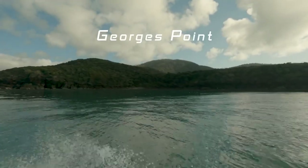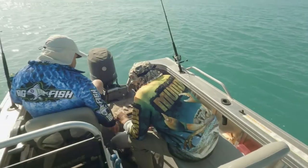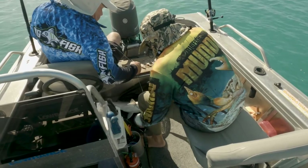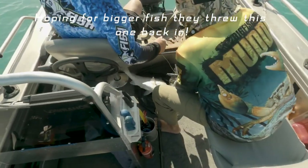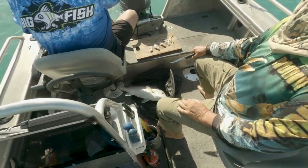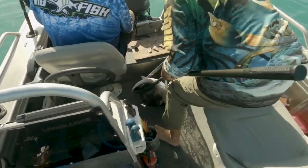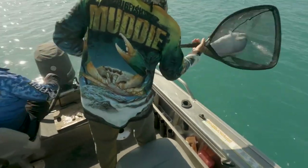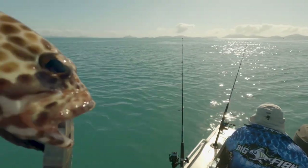Finally got out to the further reef and we're getting into some really good sweetlip now. Grey sweetlip — throwing it back in. Neville's on to his first fish in five minutes — awesome. And I've got the fish of the day here, a little cod. What is it — spotted cod? Wine netting cod, yeah. Well, he's going back in as well.